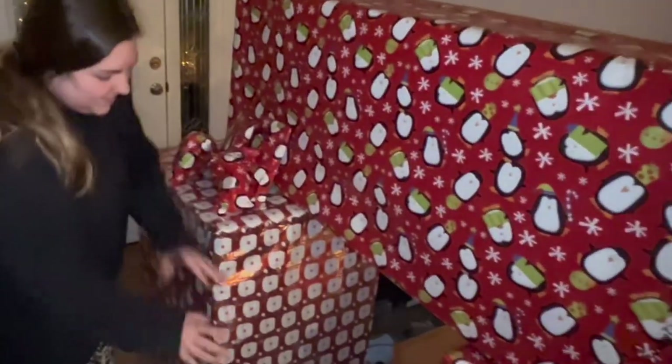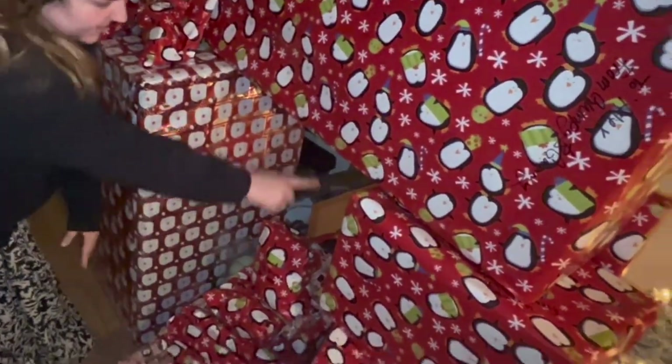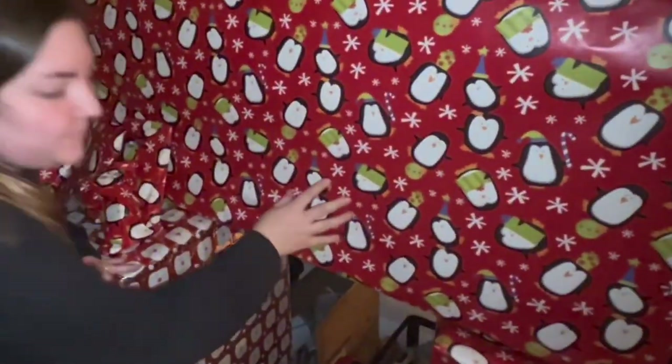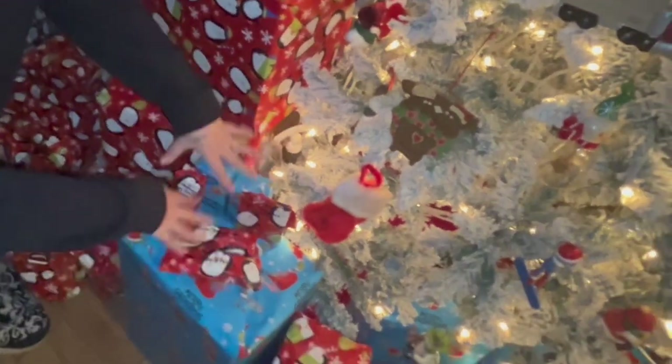These are Lola's, and some of these are mine and Andrew's, and then some of these big ones right here are going back with us to our hometown. These two are for Alex, our nephew. These are for Alex, and then Andrew's family and Andrew's parents' dogs — I always gotta get the dogs treats and gifts, duh.